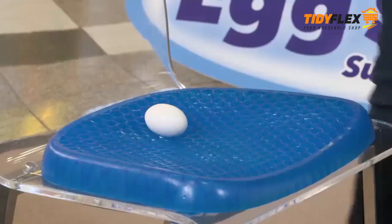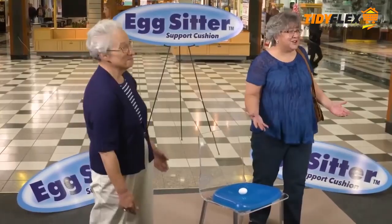Did it break? No, look! Oh my, that's crazy. Where do I get one of these cushions?